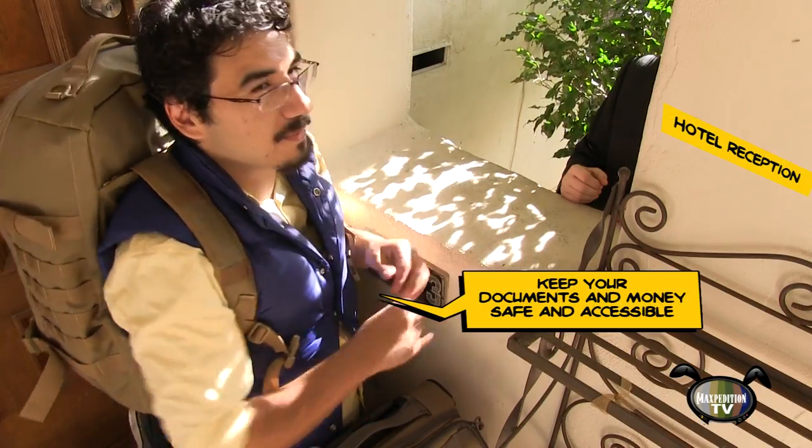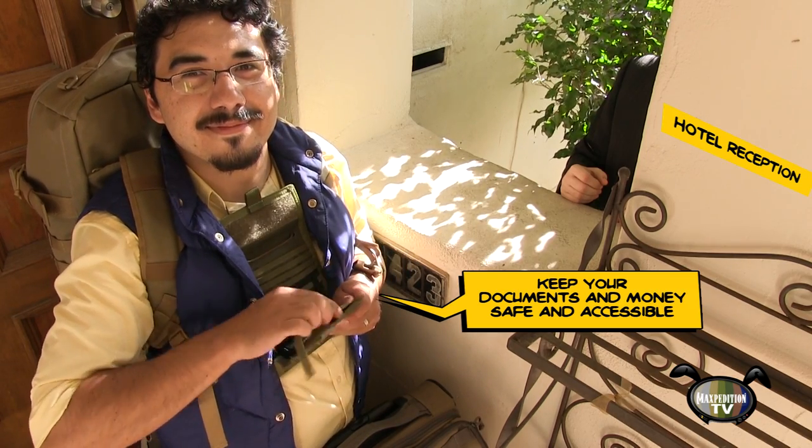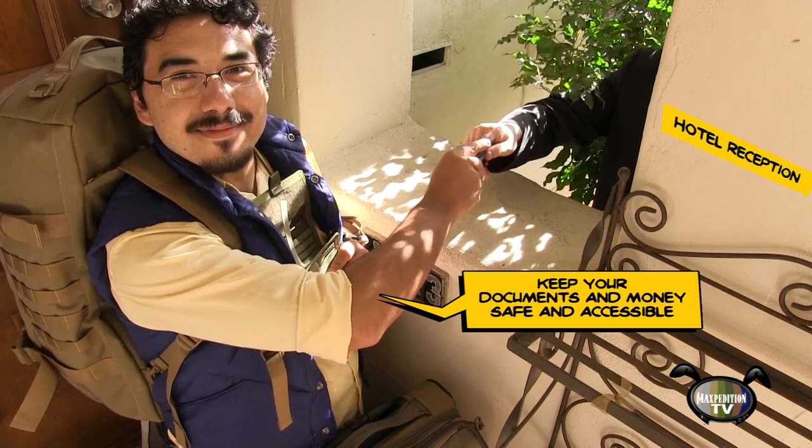Check-in at the front desk is simple with the Traveler Deluxe passport and ID carrier. Stephen's cash, credit cards, and documents are all right at his fingertips. He's planned ahead.